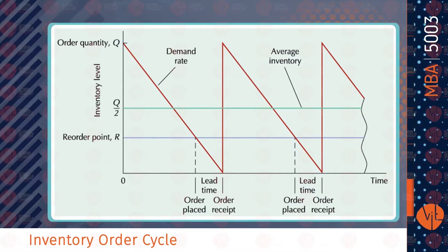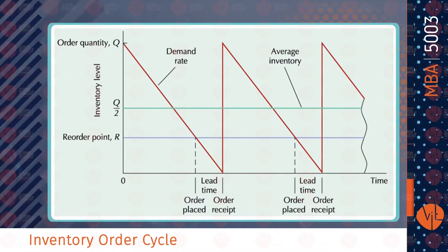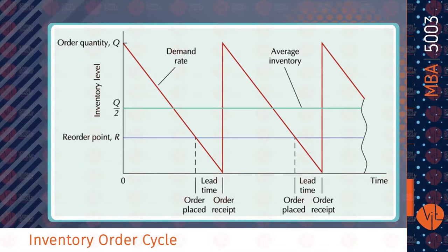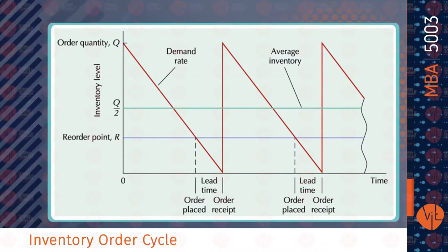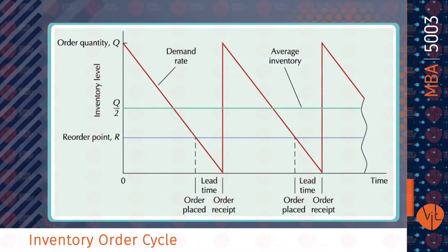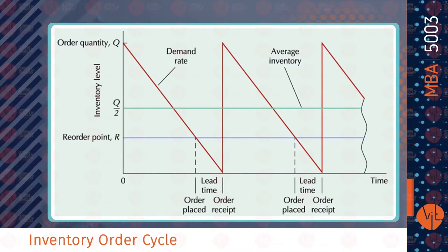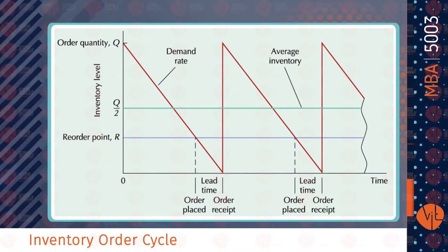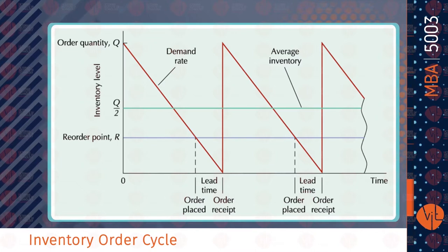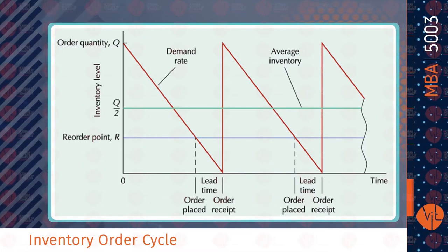Now we need to see what inventory order cycle means. The basic model assumptions describe the continuous inventory order cycle in the EOQ model. An order quantity Q is received and used over time at a constant rate. When the inventory level decreases to the reorder point R, a new order is placed. A lead time is required for delivery. The order is received all at once, just at the moment when demand depletes the entire stock — at inventory level zero — so there will be no shortage. This cycle is repeated continuously for the same order quantity, reorder point and lead time.